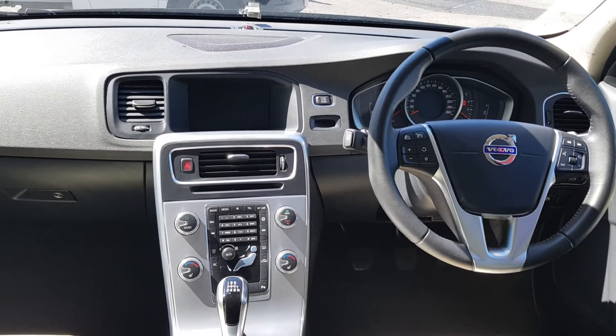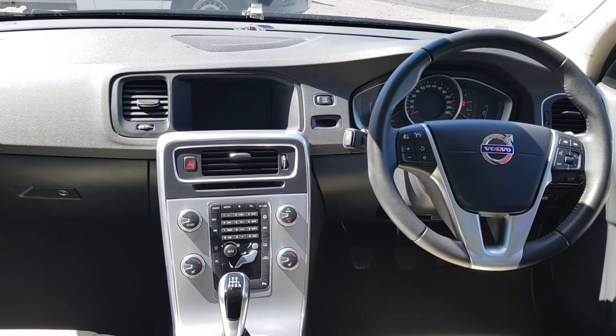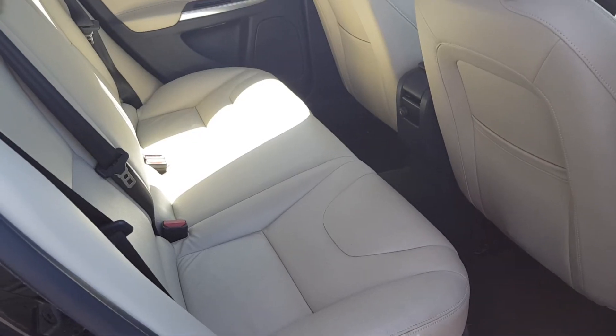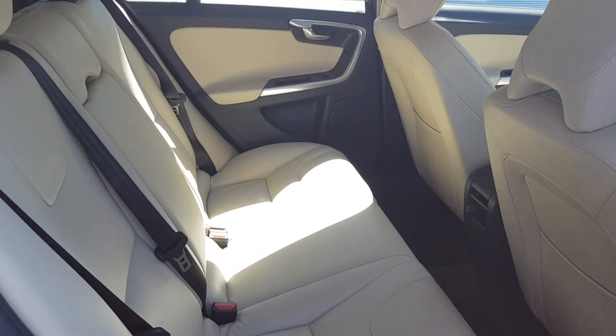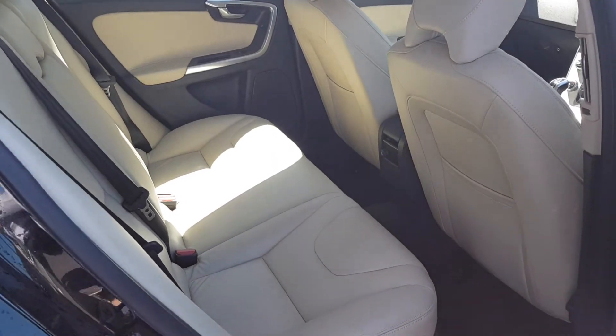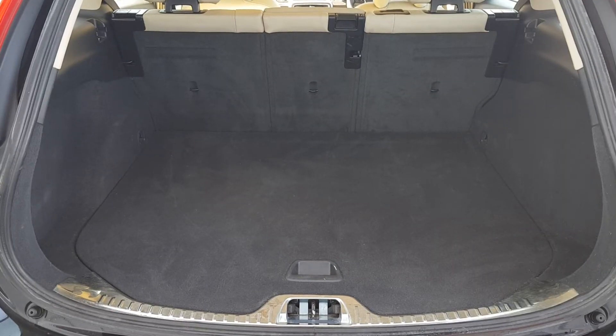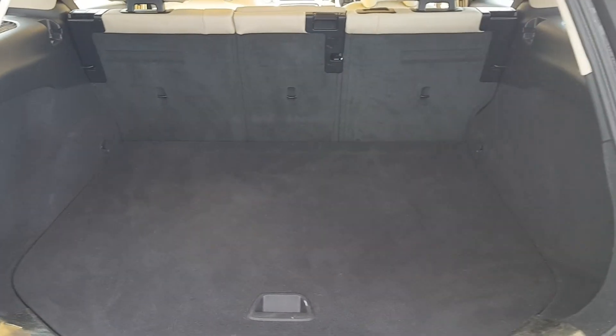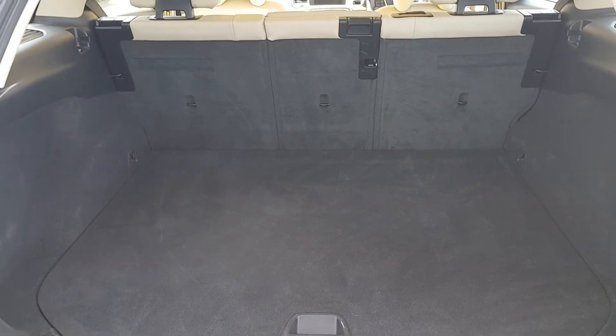You also have dual climate control and air conditioning along with a host of other features. We've got a large spacious back seat. You also have a large spacious boot and if you require any further room you can split fold the seats into a 60-40 split fold.